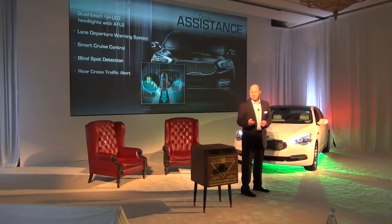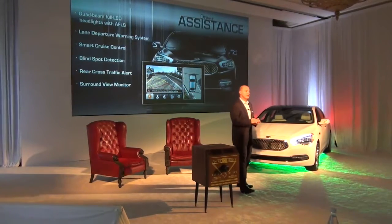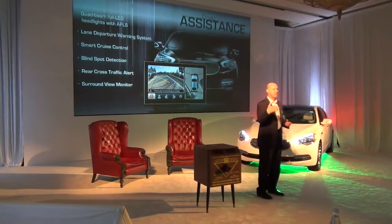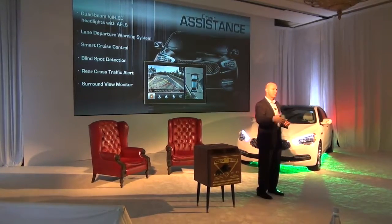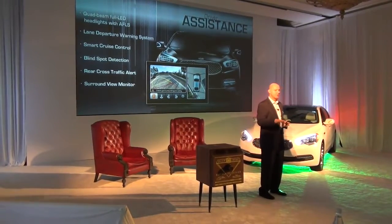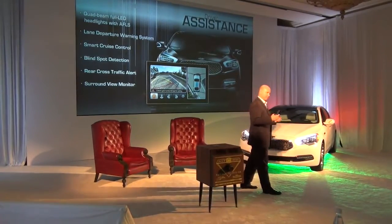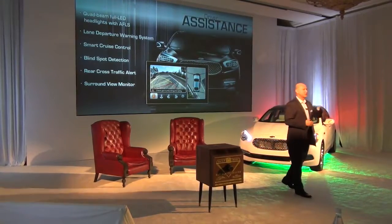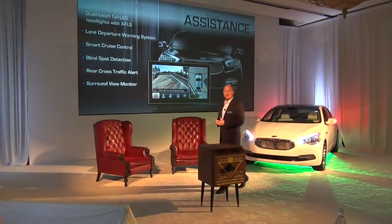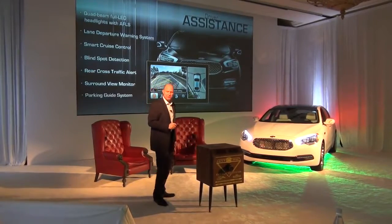Very nifty. Blind spot detection, rear cross traffic alert, and also a surround view monitor that gives you a 360-degree view on cameras. If it's under two and a half miles an hour, the front camera stays on, so if you're maneuvering around a tight area — a drive-through at a fast food restaurant, or moving into your garage — like myself at home, I've got a tennis ball on a string to keep from hitting the wall. Well, if the company will let me have a K900, I'll be able to get rid of my tennis ball. It's a very cool feature.